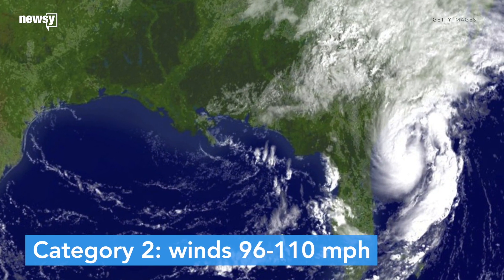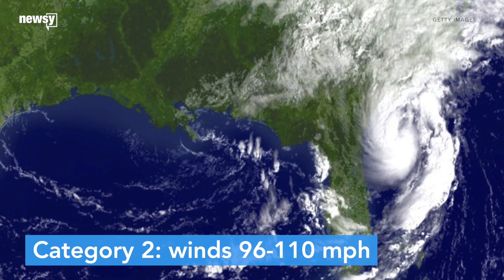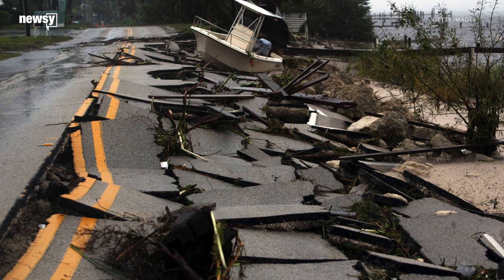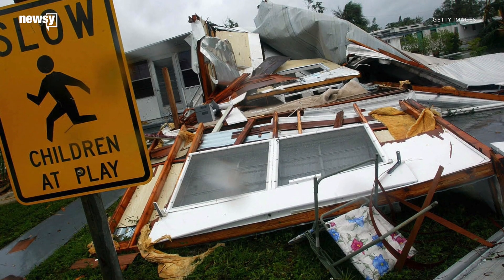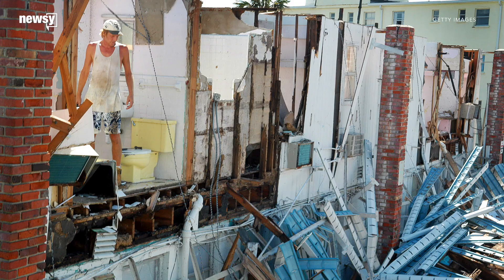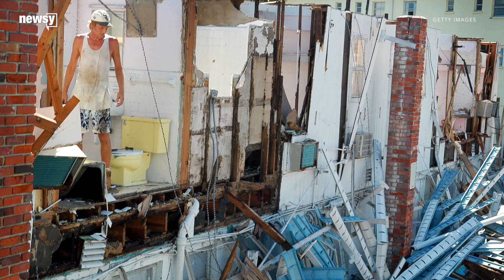In a Category 2 hurricane, winds range from 96 to 110 mph. There's a possibility for extensive damage with this rating, meaning older mobile homes could be totally destroyed and well-constructed homes could see major roof and siding damage.